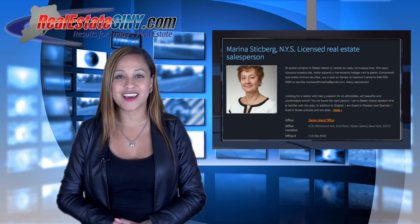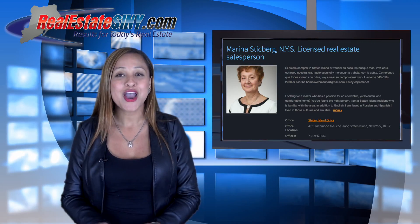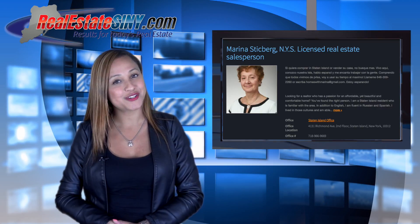If you're looking to buy, visit our site. I'm Crystal Nestrez, Director of Sales with RealEstateSINY.com — your local realtor bringing you results for today's real estate.